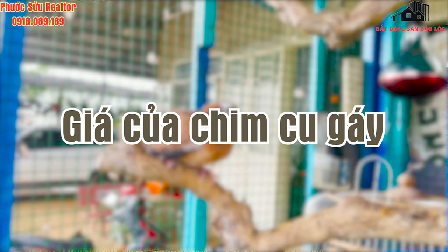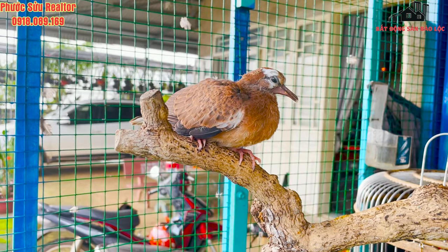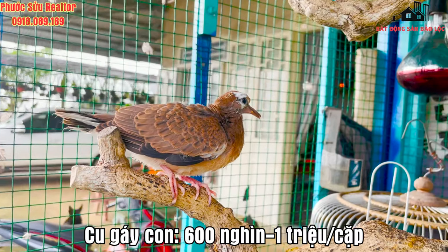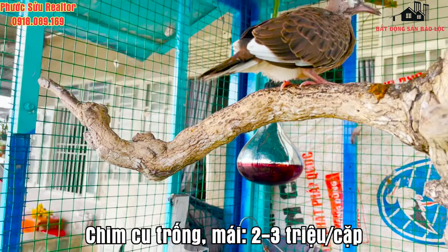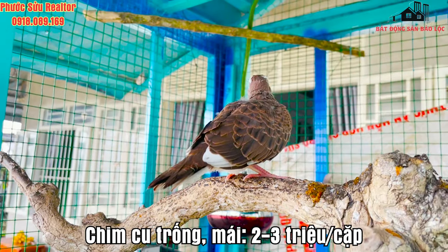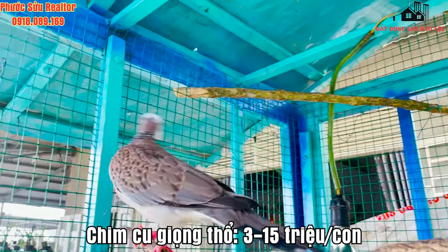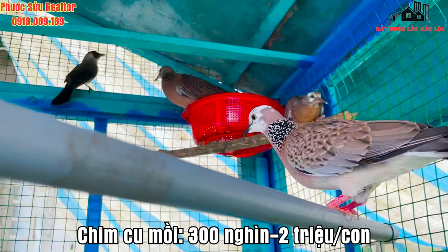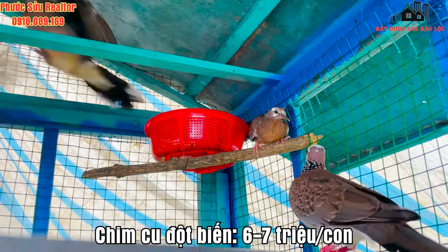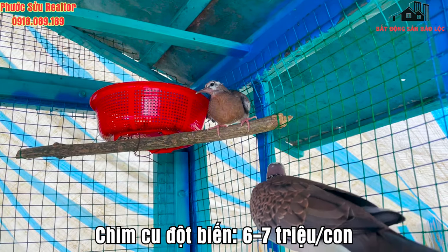Giá chim cu gáy năm 2021 để tham khảo: chim cu gáy con 600.000 - 1 triệu một cặp; chim cu gáy bố mẹ 2-3 triệu một cặp; chim cu gáy có dòng thổ 3-15 triệu một con; chim cu gáy mồi 300.000 - 2 triệu một con; chim cu gáy màu trắng đột biến 6-7 triệu một con.